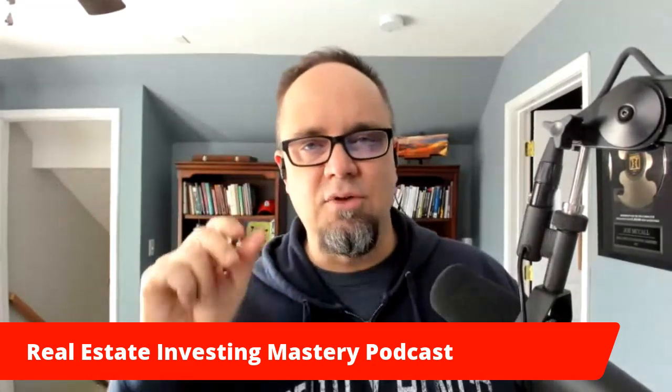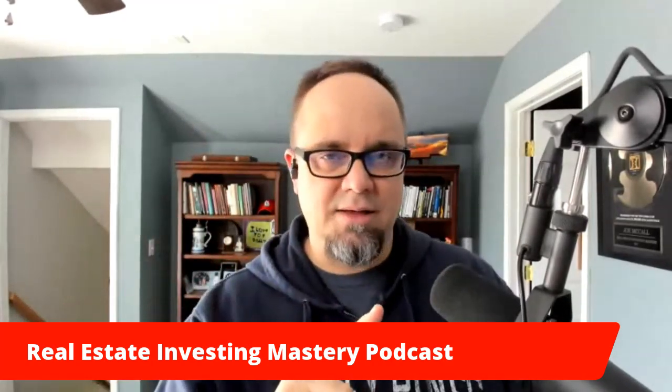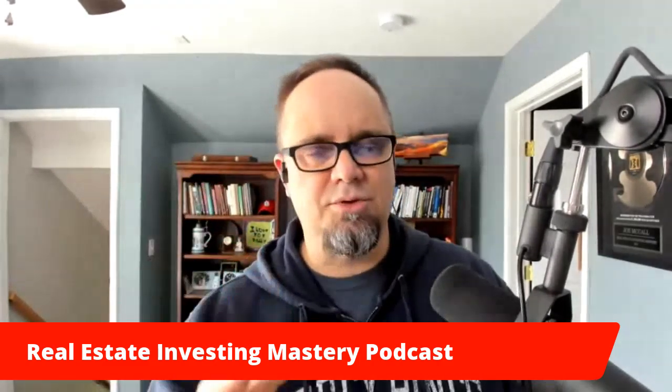One more thing — subscribe to the podcast. If you like the show or want to be notified every time a new episode comes out, we come out with about two or three episodes a week. Subscribe in iTunes, Apple Podcasts, Google Play, Spotify, Stitcher — we're all out there. So I'm going to bring on Brandon. Hey Brandon, how are you, man? Are you there?